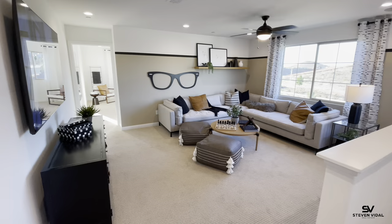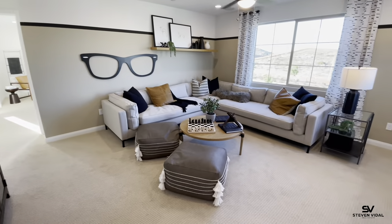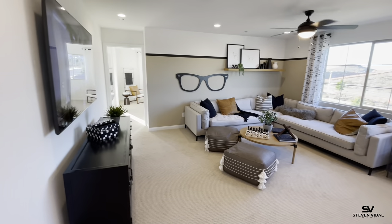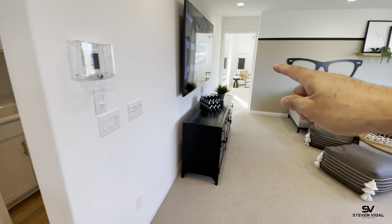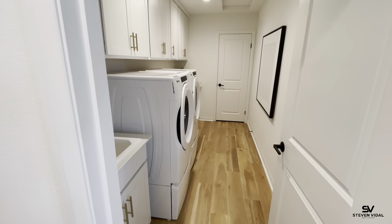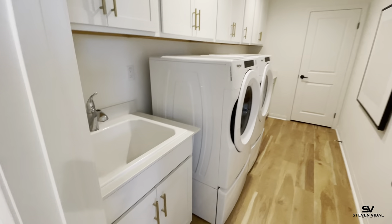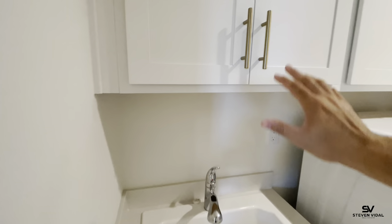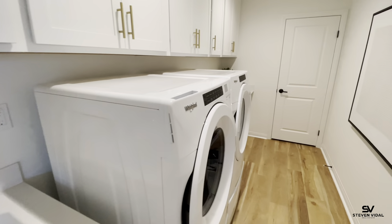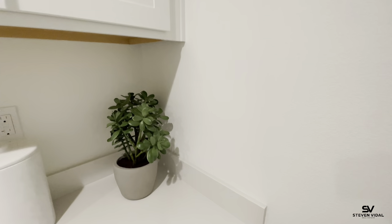Here is the loft area — good size loft. Like I said, this house is massive at over 3,000 square feet, so all the rooms have good space. Here is a massive laundry room with a sink. Throughout this house, this model has gold accents throughout, which is awesome.